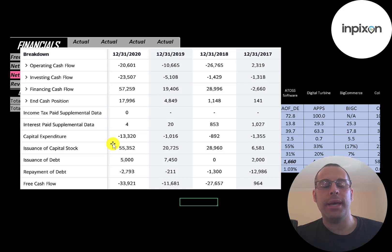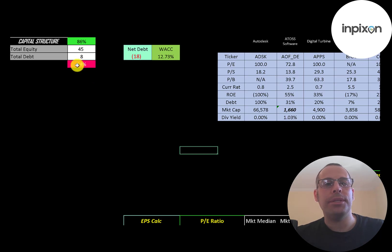Let's look at the capital structure: $45 million of equity, $8 million of debt — they're 86% equity and 14% debt. Their net debt is negative $18 million, so they can pay off all the debt with the cash on their balance sheet and still have $18 million left over. Their WACC is 12.7%, and that's the discount rate we're going to apply to the future cash flows.